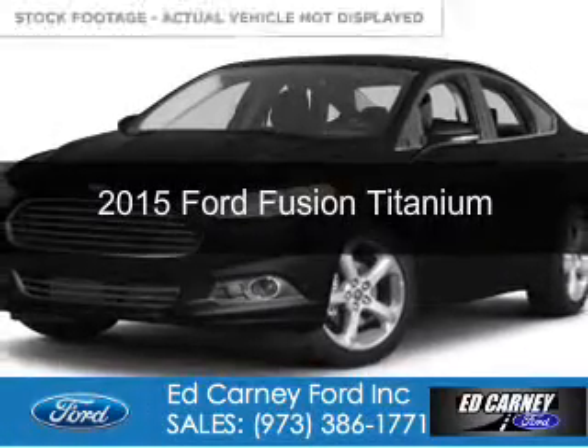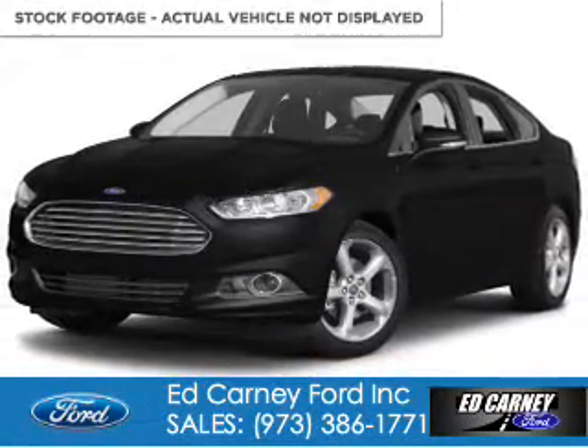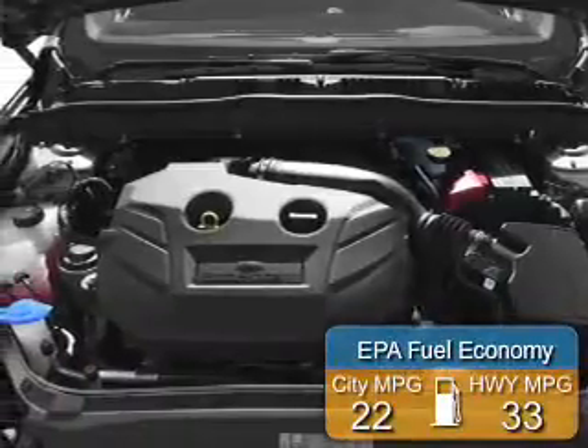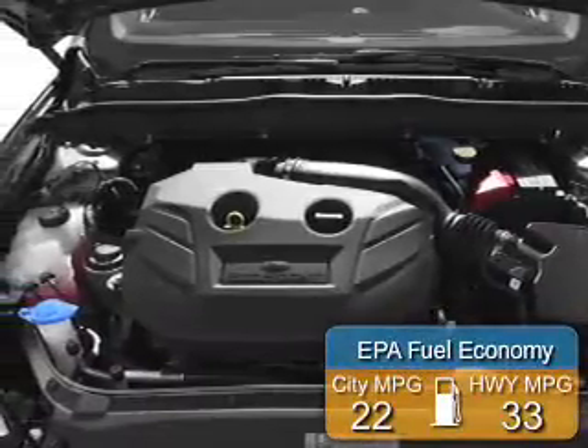This is a new 2015 Ford Fusion. It's powered by front-wheel drive, a two-liter four-cylinder engine, and a six-speed automatic transmission. Great fuel efficiency saves you money by requiring fewer trips to the gas station.